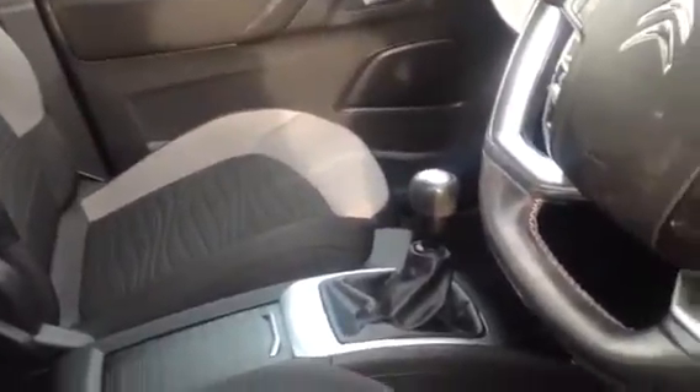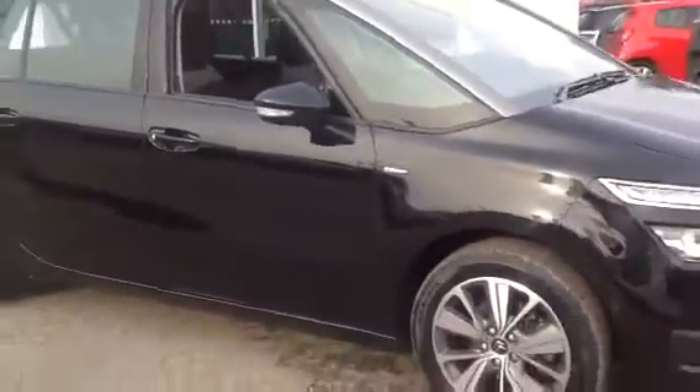I'll just show you the interior as well, show you how well maintained it's been kept. The car has only covered 12,000 miles from new, which is really low mileage.